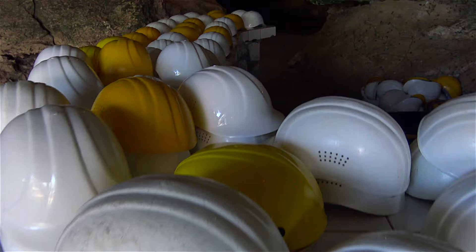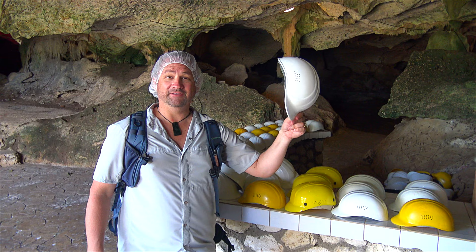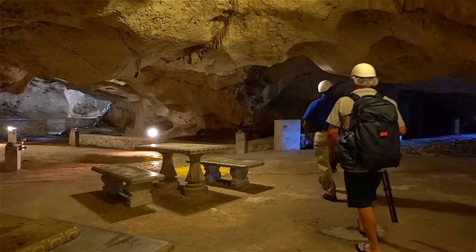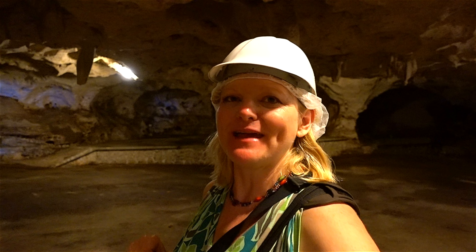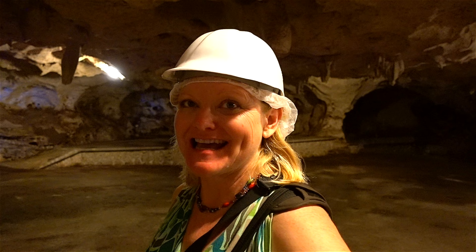Let's go! Safety before fashion! This is the biggest chamber here. It is the Runaway Cave, and fun fact, it used to be a discotheque.